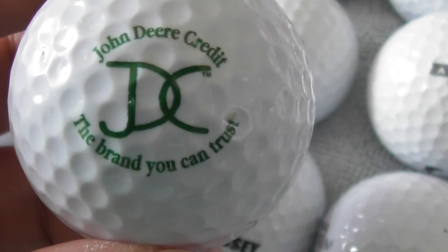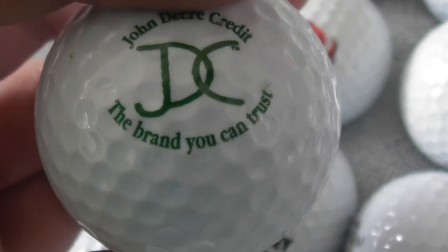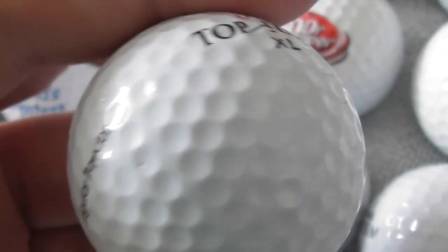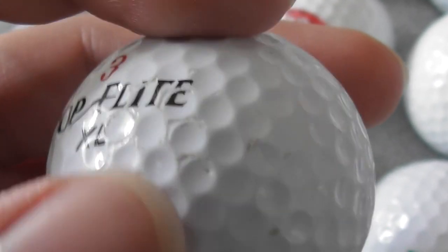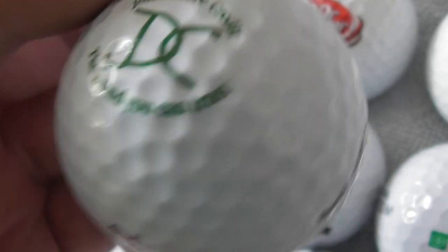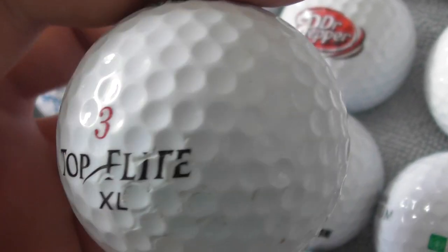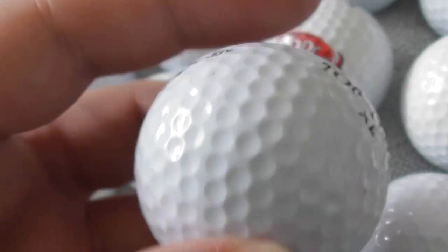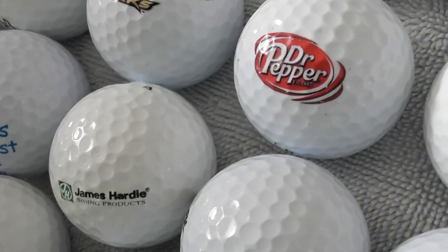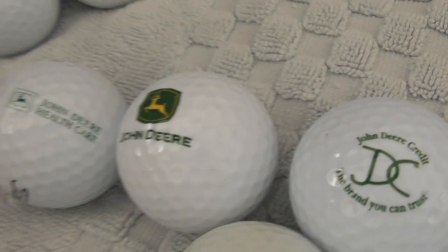Next, John Deere Credit — 'the brand you can trust'. So obviously you can buy machinery on credit, pay for it monthly for years. When you see the price of combine harvesters — I actually looked one up once from a field in Cambridgeshire, and even second-hand they were like 300,000 pounds — in American money that's probably 350,000 to 400,000 dollars. Incredible. That's the third John Deere thing I've got so far.